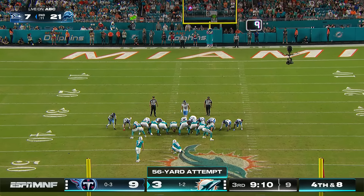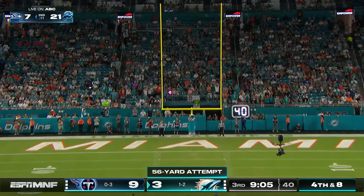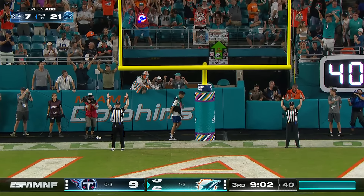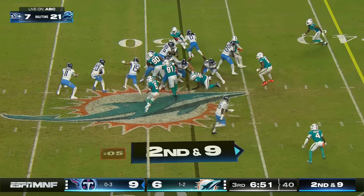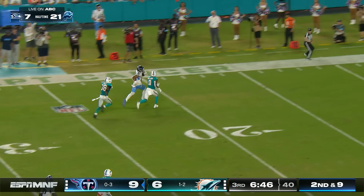This feels like a big play — they took over in plus territory off the big punt return and stall immediately. Sanders drives it through — that would have been good from 65. I mean, he hammered it.